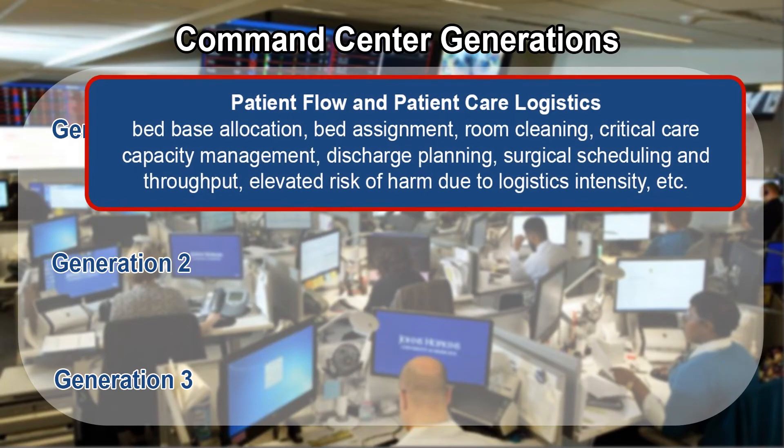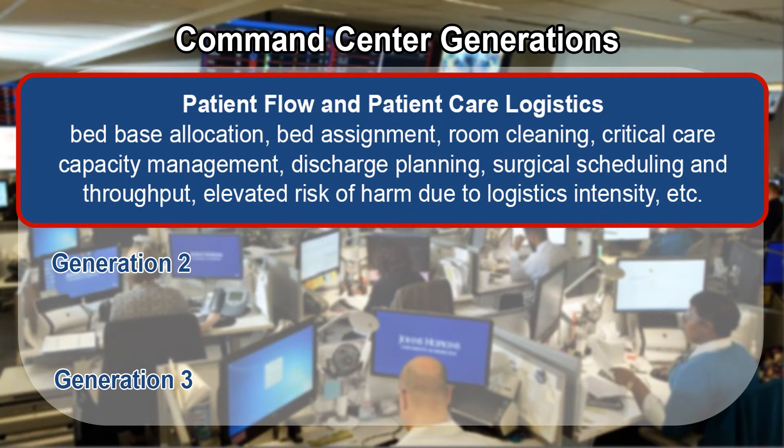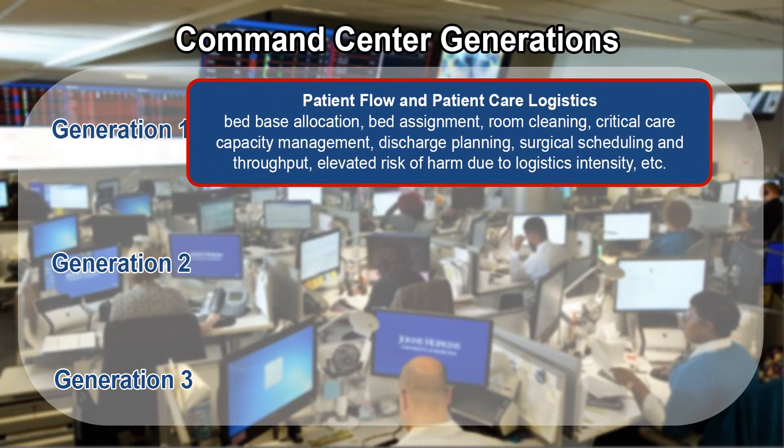The command center we are building for Humber River actually has three generations. Phase one is patient flow and patient care logistics. A series of indicators have been selected — some as simple as a camera in the triage room of the emergency department to show how busy it is. Others are much more detailed, showing whether we're waiting for a bed to be cleaned, whether we're waiting for a bed to become available, a delayed discharge — anything that may delay the smooth flow of patients between departments.